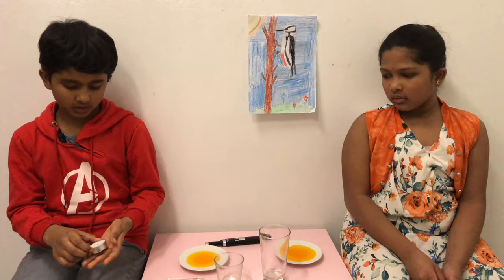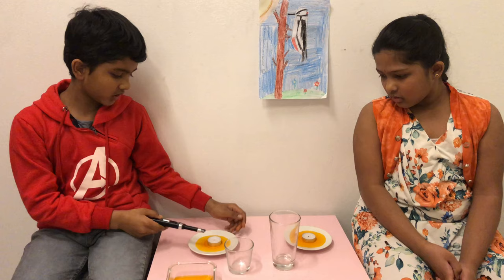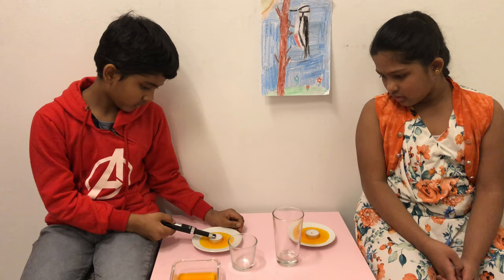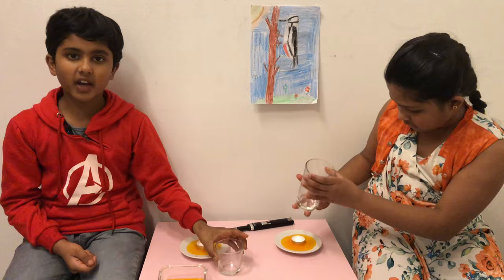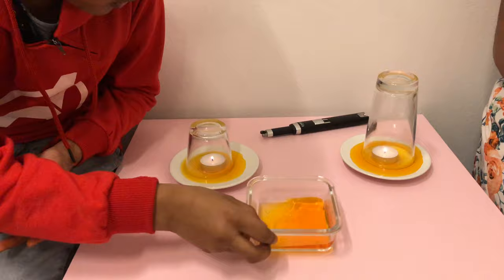So now let's put the candles here. We have put them in the middle of the plate and now let's light the candles. We put the glasses on top of them and now we close — we are looking at the candles under the glass.